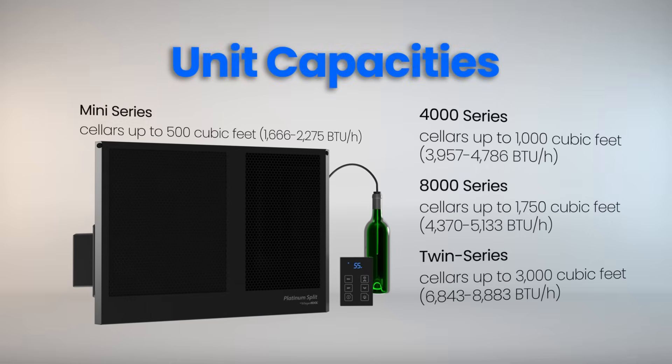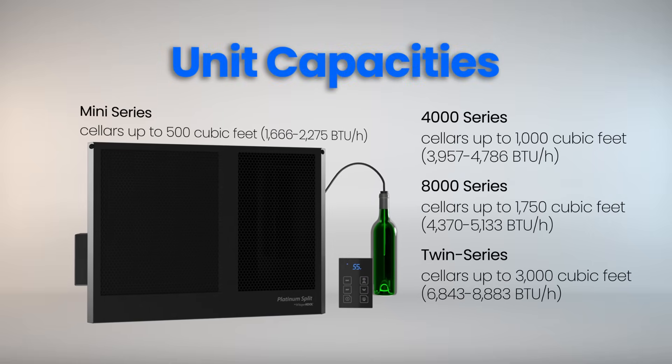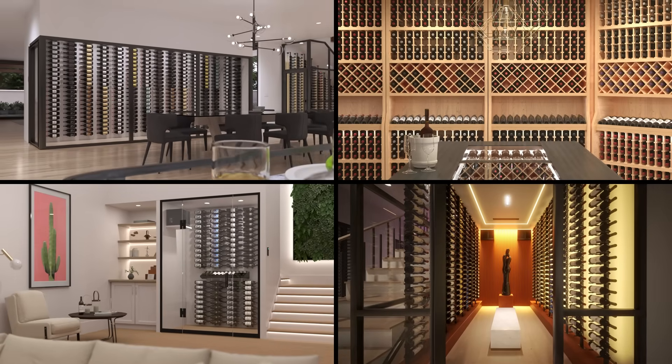With models ranging from 1,666 to 8,883 BTUs, it's ideal for cellars of all sizes.